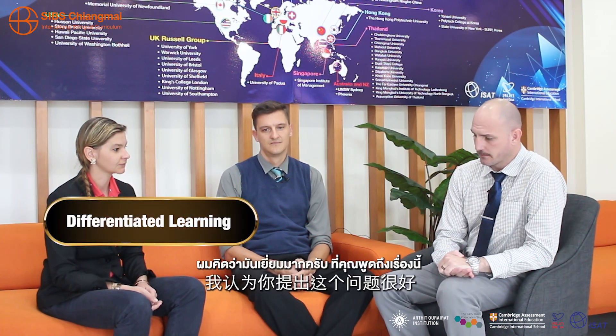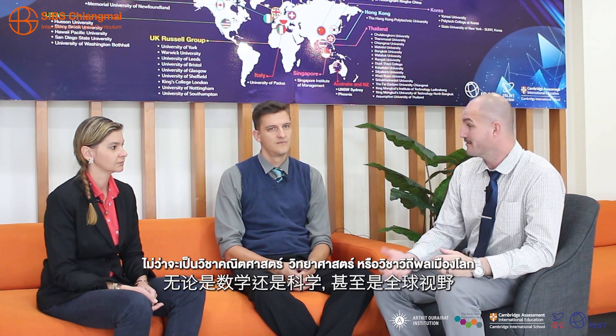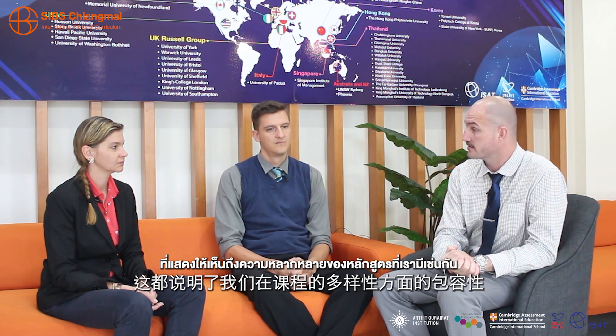I think it's great that you bring that up because differentiation is actually built into each and every lesson for all the subjects that we have, whether it's mathematics, science, or even global perspectives, which illustrates the inclusion that we have in the diversity of our lessons as well.